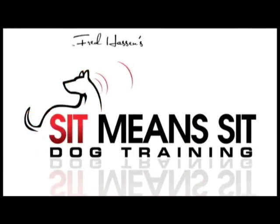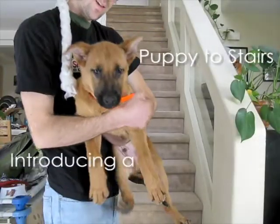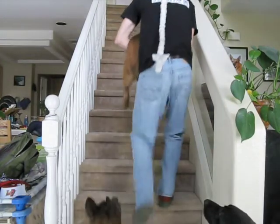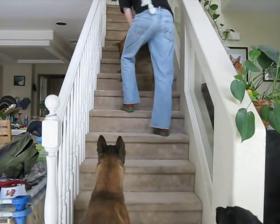Hello everybody and welcome to our video clip on how to teach your puppy or introduce your puppy to stairs. Here I'm with my 12-week-old puppy Fender. This is the first weekend home with us in our place in Las Vegas and we have stairs at our house.